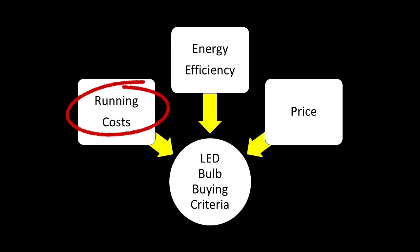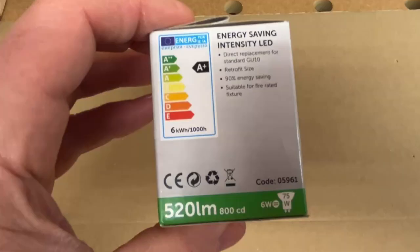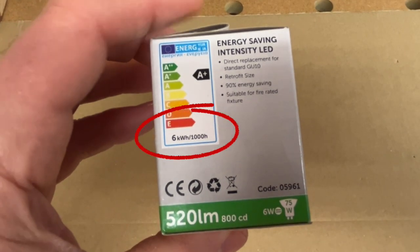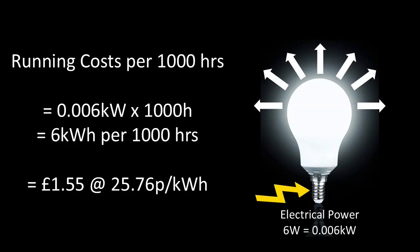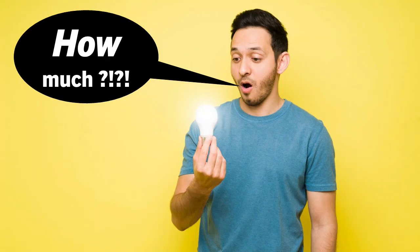The other metric — and this will come as no surprise to anyone — is running cost, which goes hand in hand with energy efficiency. A lot of manufacturers publish this in terms of kilowatt hours per 1,000 hours, but I prefer to convert it into good old-fashioned pounds, shillings and pence by multiplying it by the unit rate — I just think it makes it more real that way.